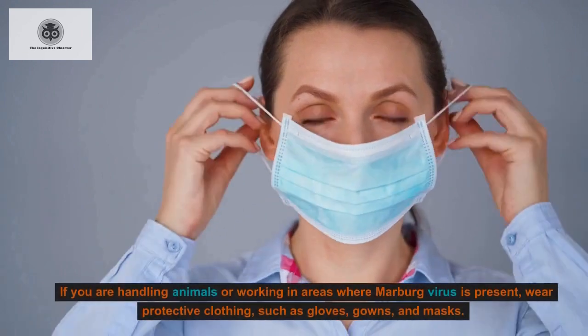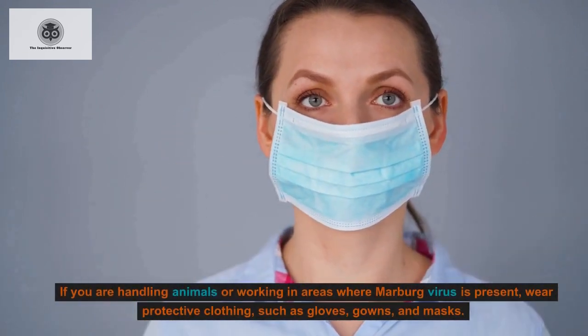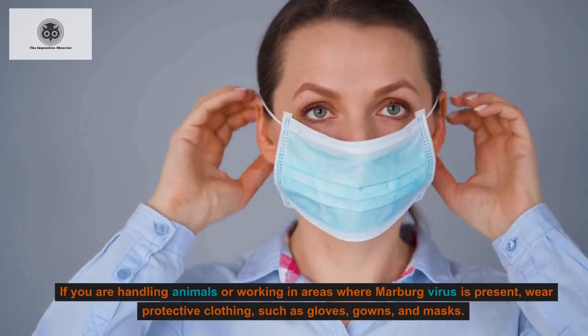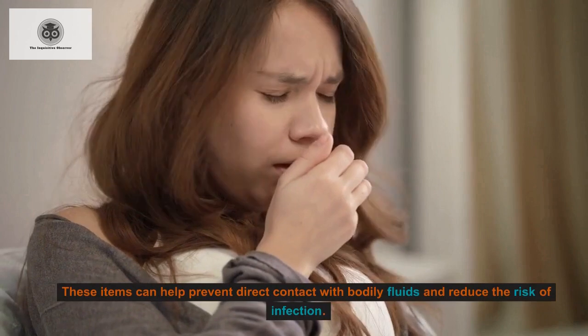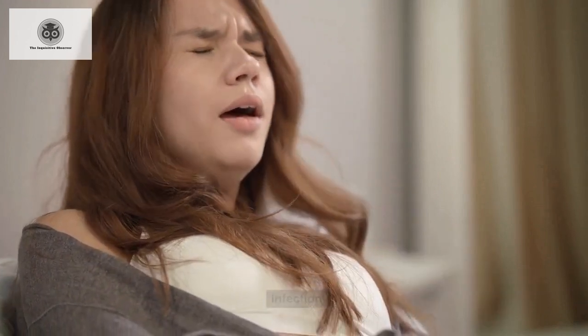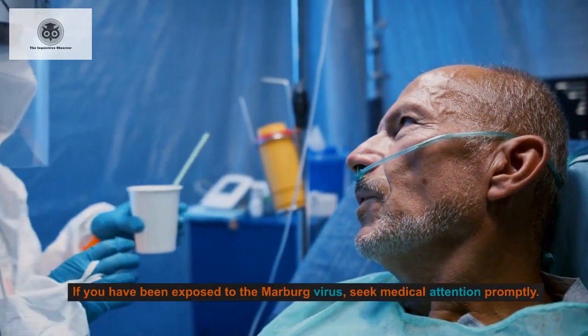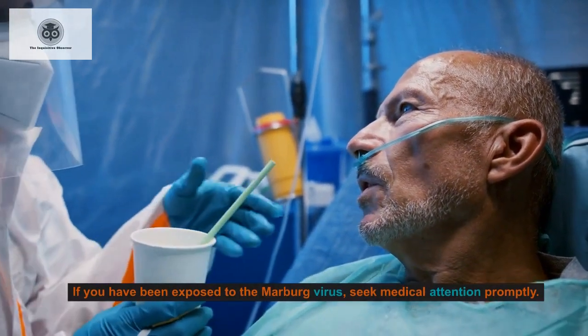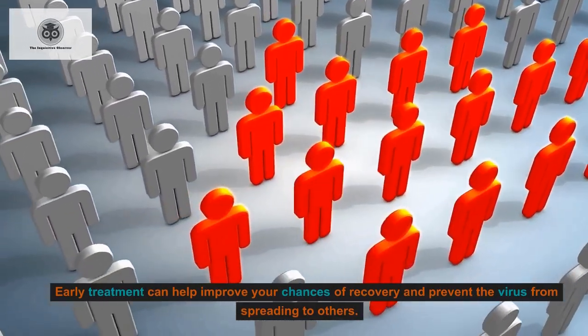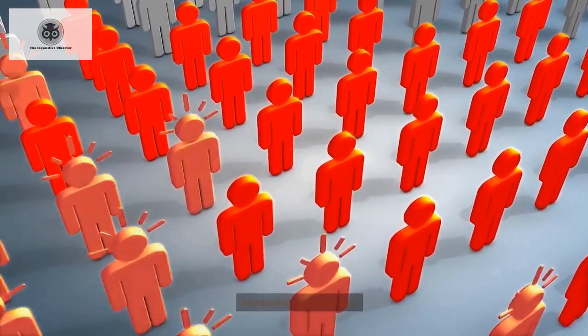If you are handling animals or working in areas where Marburg virus is present, wear protective clothing such as gloves, gowns, and masks. These items can help prevent direct contact with bodily fluids and reduce the risk of infection. If you have been exposed to the Marburg virus, seek medical attention promptly, as early treatment can help improve your chances of recovery and prevent the virus from spreading to others.